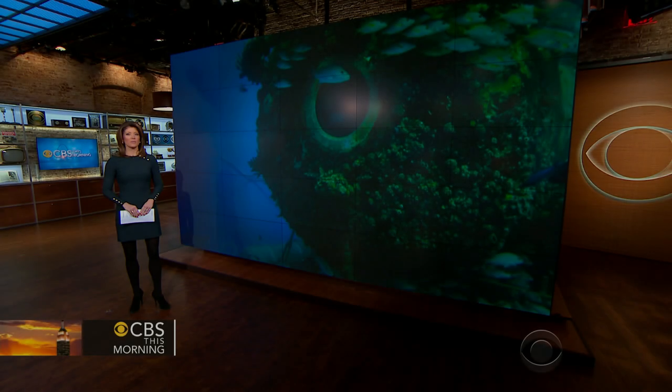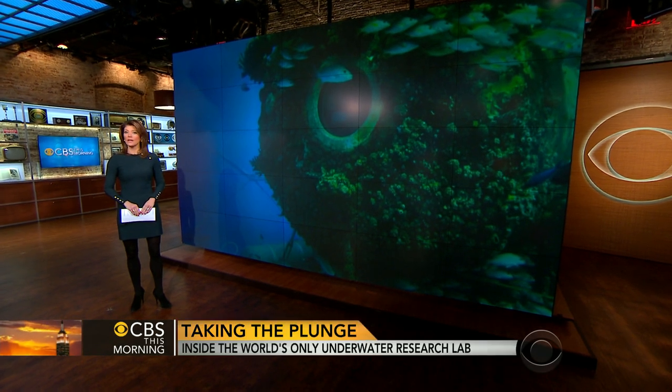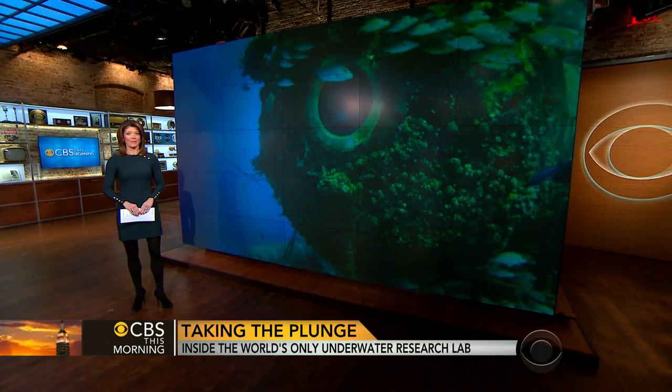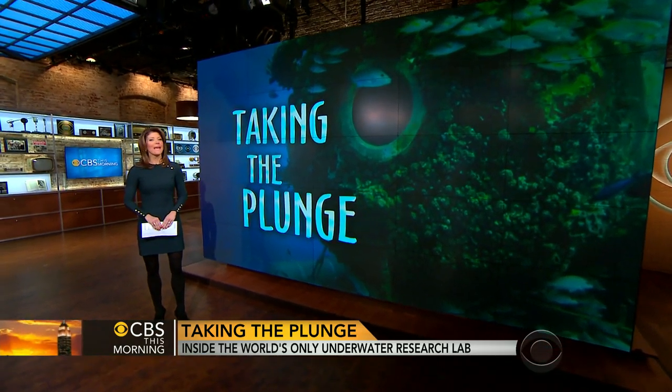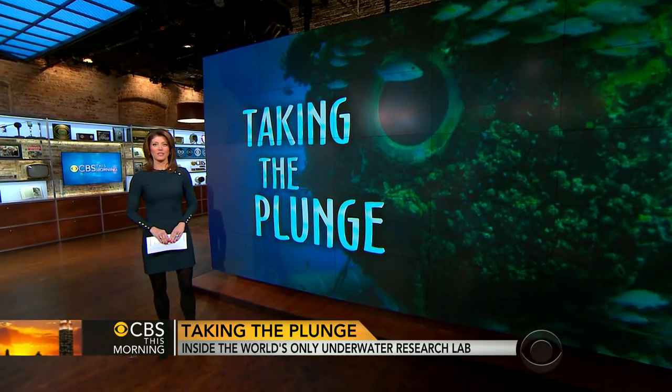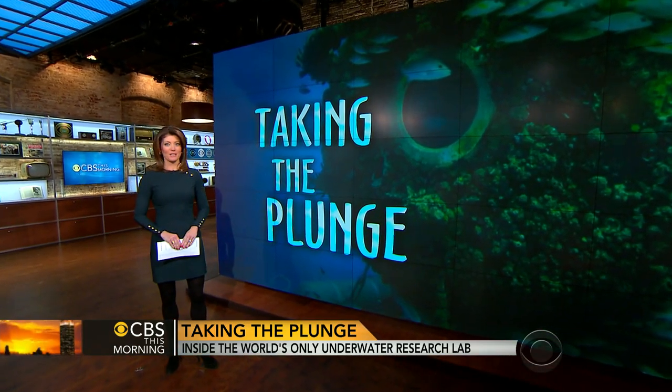One year ago, federal funding cuts threatened to shut down the world's only operating underwater research lab. It sits in the Florida Keys National Marine Sanctuary, but the man-made habitat is enjoying a rebirth thanks to support from a new university sponsor.